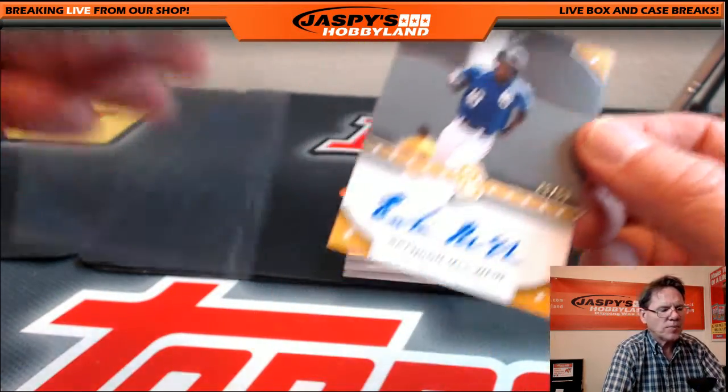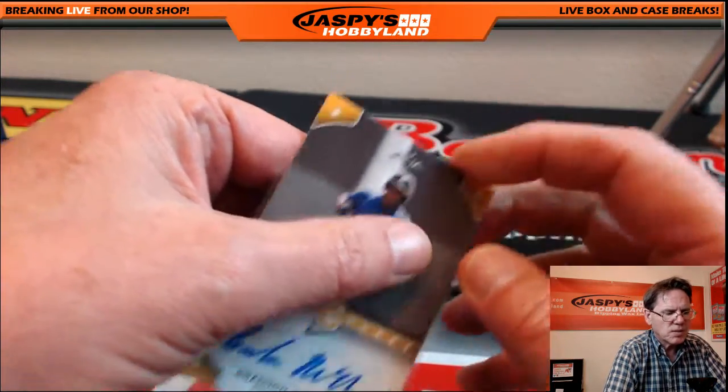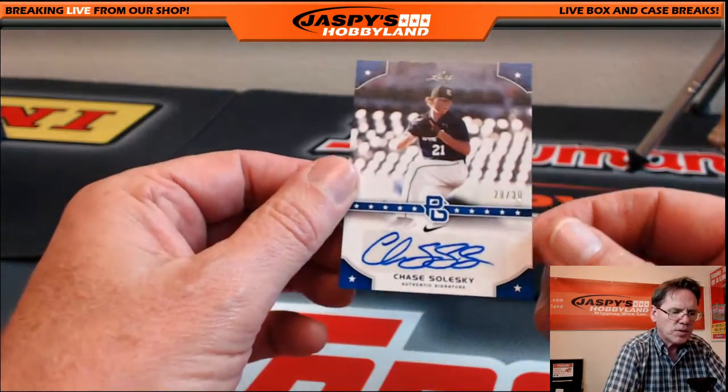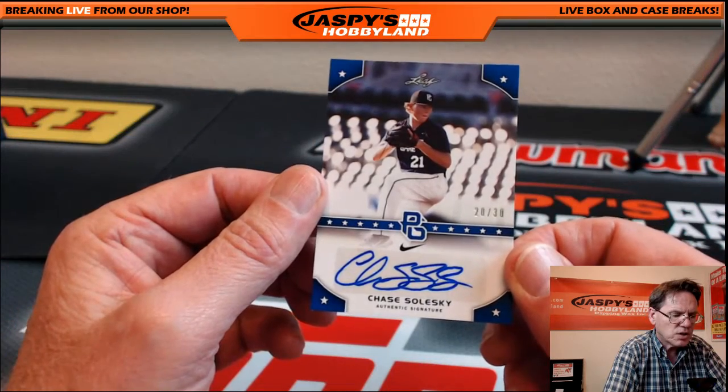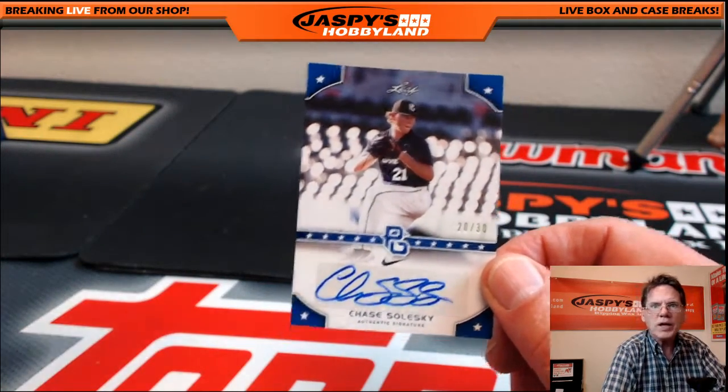Nick just dropped the link for the draft tracker so we can see what order these guys were drafted. Next: Chase Solesky, pitcher, 20 of 50.